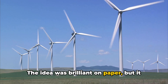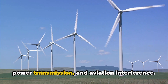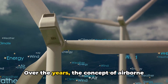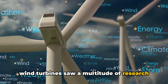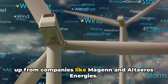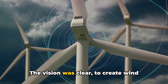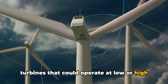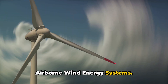The idea was brilliant on paper, but it posed numerous challenges like safety, power transmission, and aviation interference. Over the years, the concept of airborne wind turbines saw a multitude of research and development, with the vision to create wind turbines that could operate at low or high altitudes and become an integral part of airborne wind energy systems.